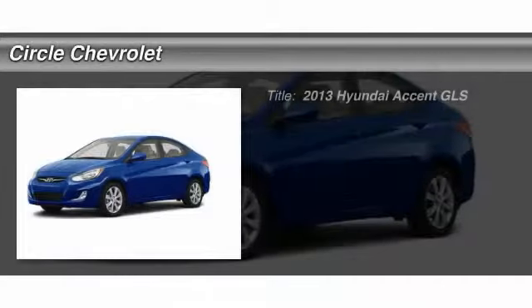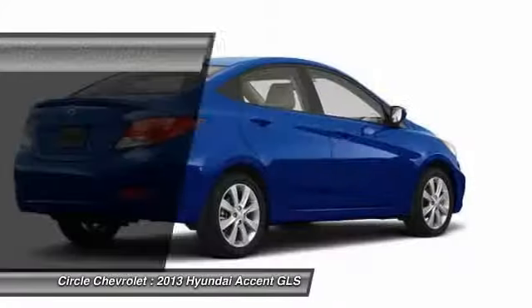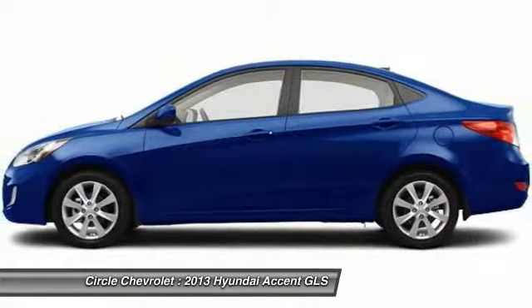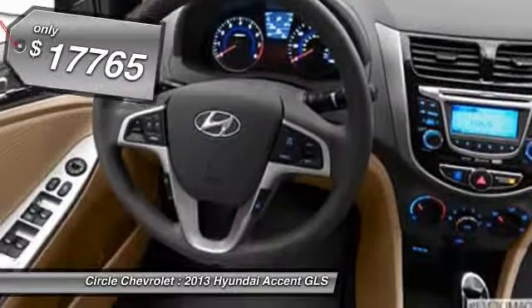The 2013 Hyundai Accent. Designed to keep you moving and leave boredom behind, the Hyundai Accent is affordable, fuel efficient and safe — a winning combination, and is priced below $20,000.